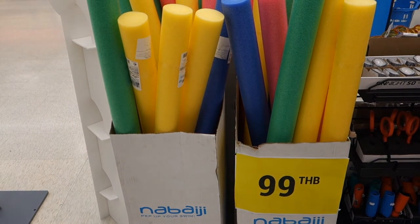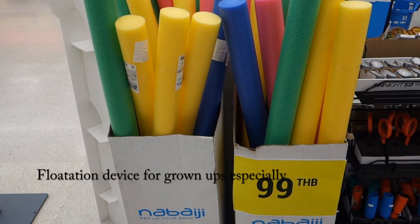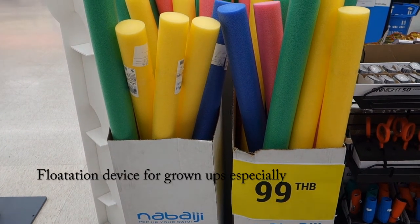This is the only place I've found those foam pool noodles in Pattaya. This is Decathlon.